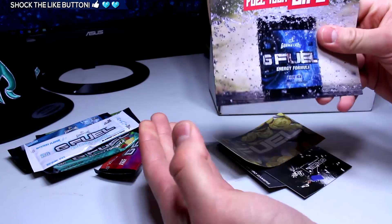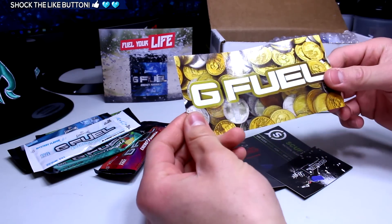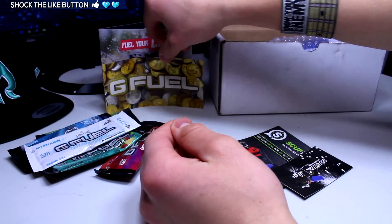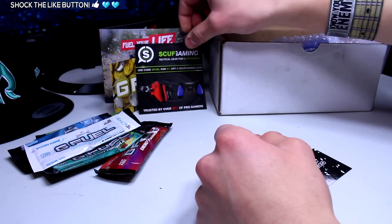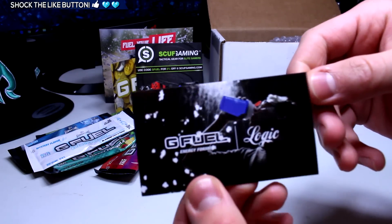Then right here we have just some of the simple stuff that comes in all G Fuel orders — 'Fuel Your Life.' We've got a G Fuel sticker with money on it, which is interesting, I've never seen that one before. And we've got a Scuf Gaming insert that comes with every G Fuel order.